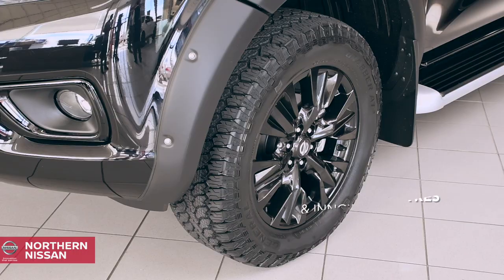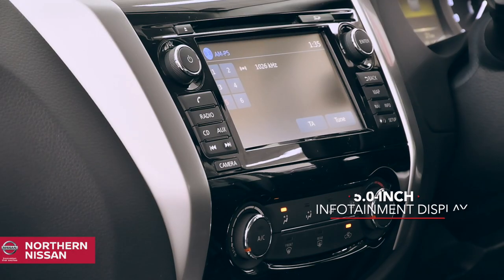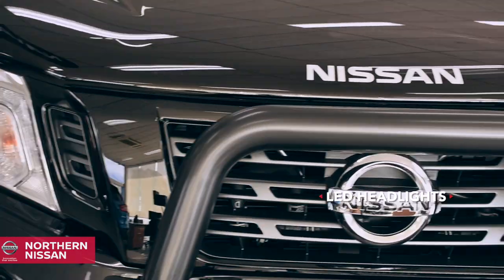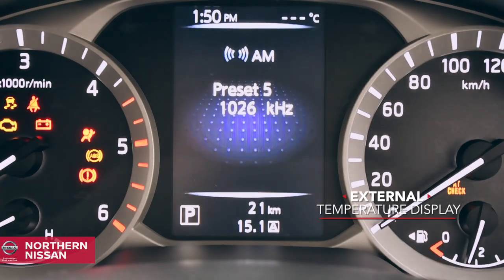Other striking features include the all-terrain tyres, innovative coil suspension, the 5-inch infotainment display, power-operated windows between the cabin and rear tray, LED headlights, three 12-volt power outlets, and external temperature display.